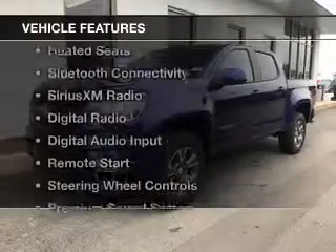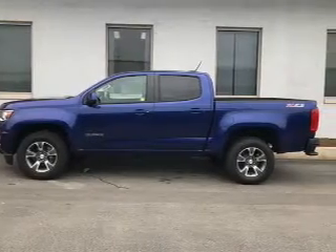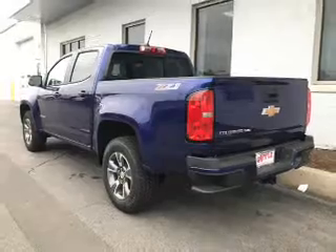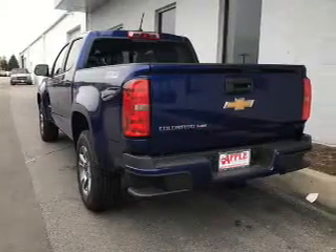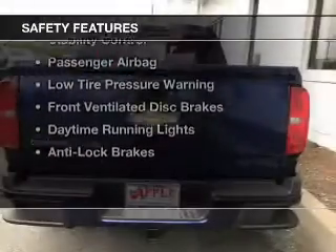The features include internet connectivity, heated seats, Bluetooth connectivity, Sirius XM satellite radio, digital radio, digital audio input, remote start, steering wheel controls, a premium sound system, and alloy rims.